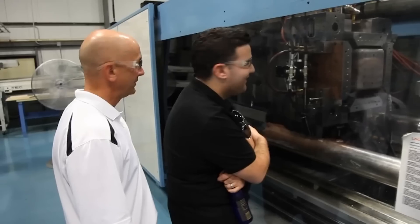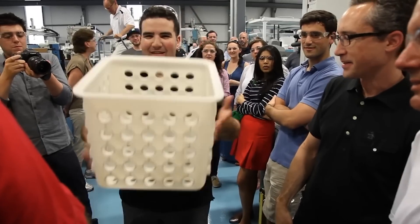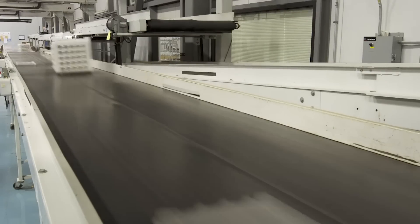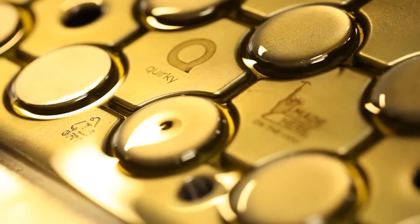We have a diverse cross section of customers and quite frankly, that's why we're still alive. We've never put all our eggs in one basket, and when one thing dries up, another thing comes to life. You need a great workforce, you need great machines, and you need the customers. You put those three together and you'll have success.